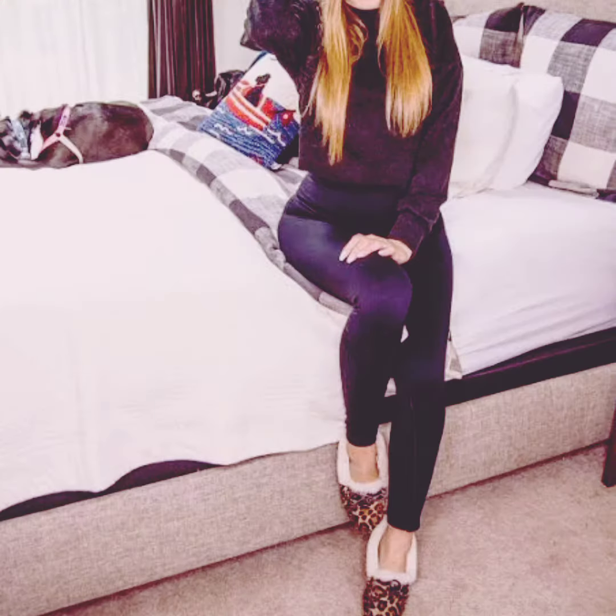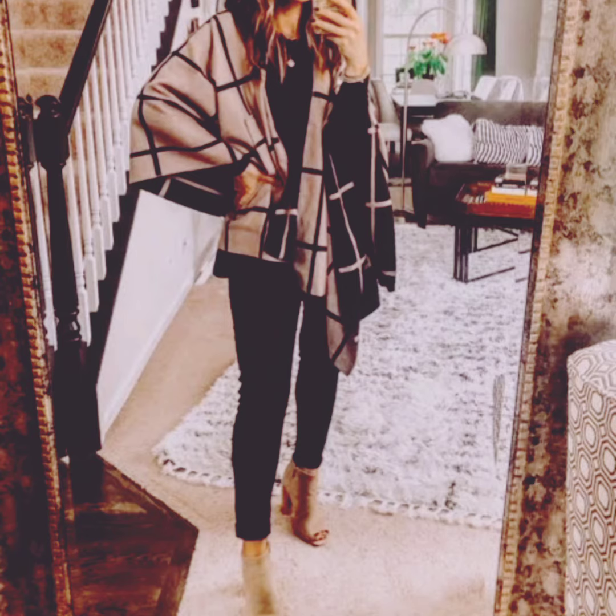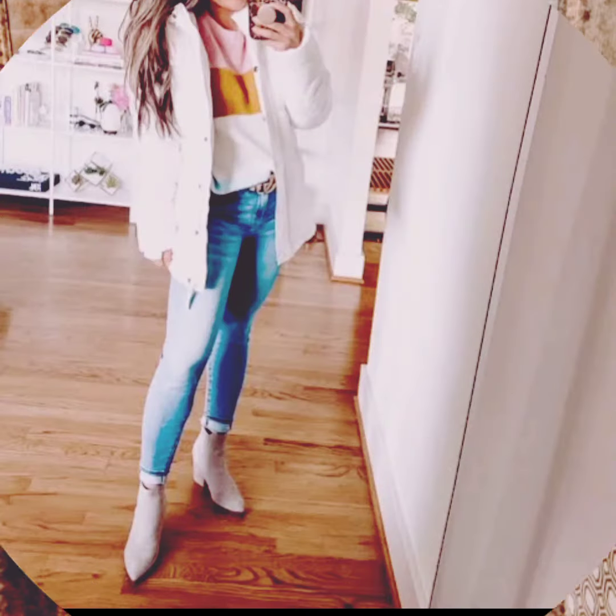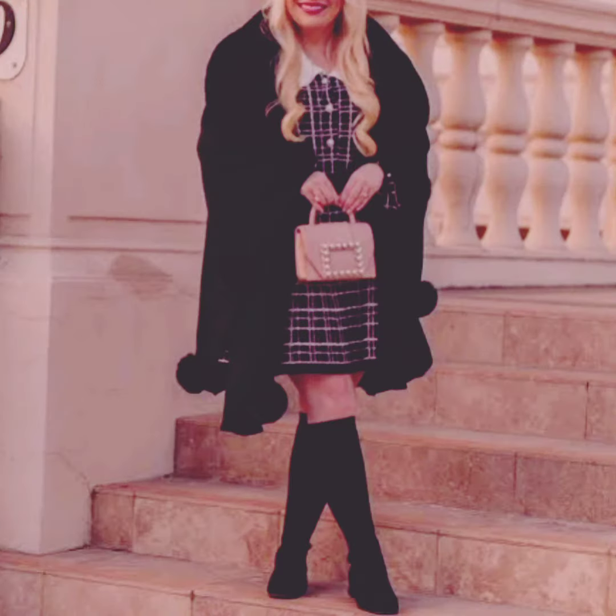Coats: invest in a versatile winter coat that can be dressed up or down. Tights: pair dresses and skirts with opaque tights for added warmth. Faux fur: add some glamour with faux fur on dresses or jackets.